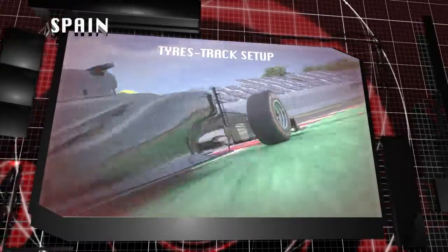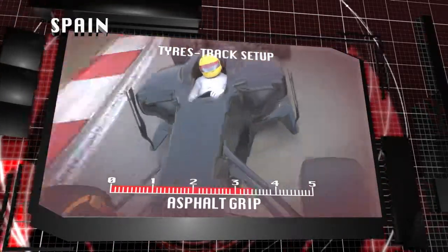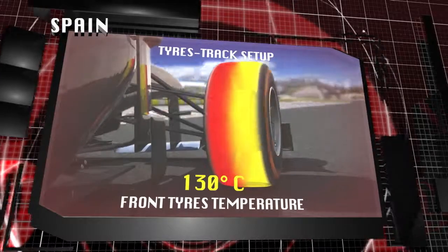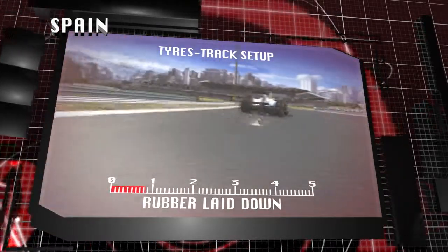As well as fast corners, there are tight hairpins and chicanes that generate high tyre temperatures. The front left can reach a peak of 130 degrees centigrade and cause degradation. This is especially the case in free practice, when the track has not yet rubbered in.